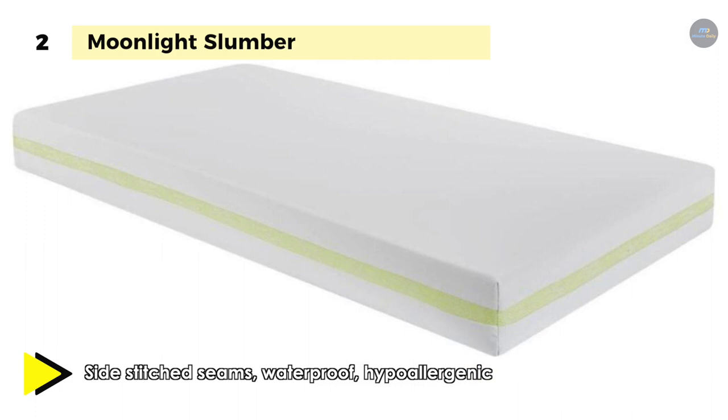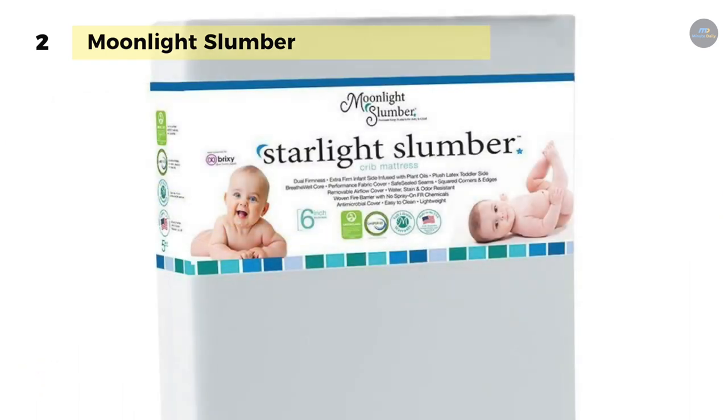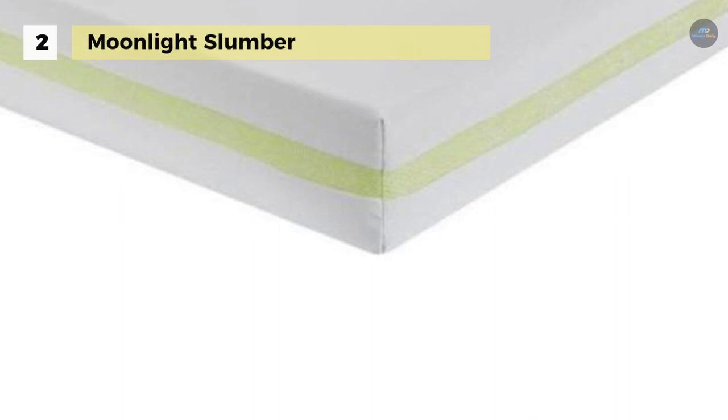Moreover, it is dust mite and bed bug-resistant, and safe sewn seams are dropped to the sides and sewn flat to make sheet changes and clean up a breeze. On the other hand, the medical-grade double-stretched knit fabric of the Little Dreamer is water-resistant, stain-resistant, odor-resistant, hypoallergenic, and incredibly easy to clean. Another advantage is that you can use a damp sponge or cloth to wipe away accidents or mess.